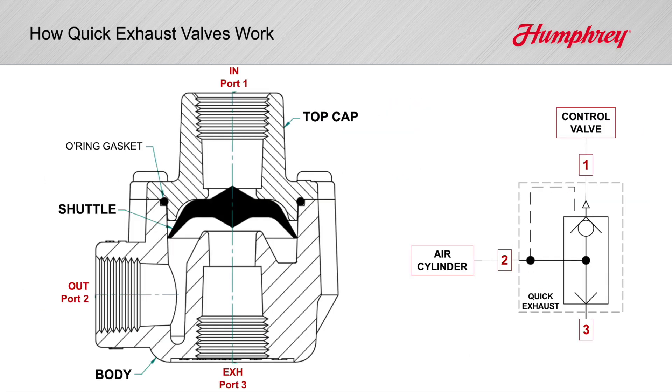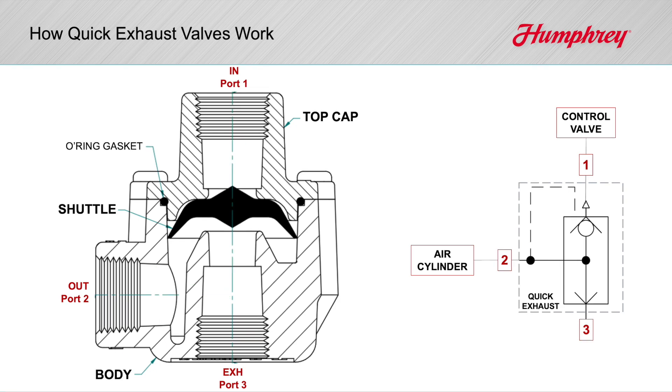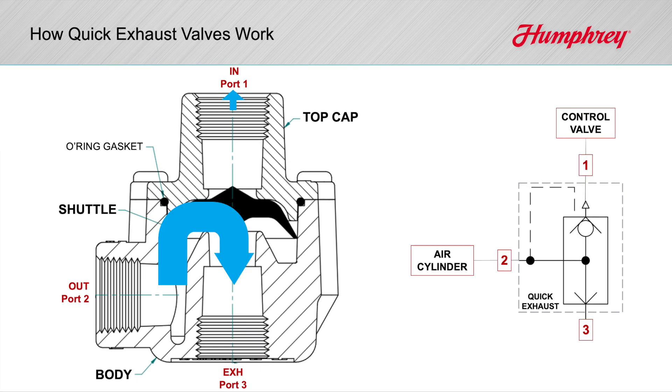Quick exhausts are quite simple, consisting of a body, a cap, and for Humphrey, a specially contoured shuttle. Pressurized air passes freely from inlet to outlet port past the shuttle. When the control valve shifts back, the quick exhaust senses the pressure decay, shifts quickly, opening up a high-flow path to exhaust.